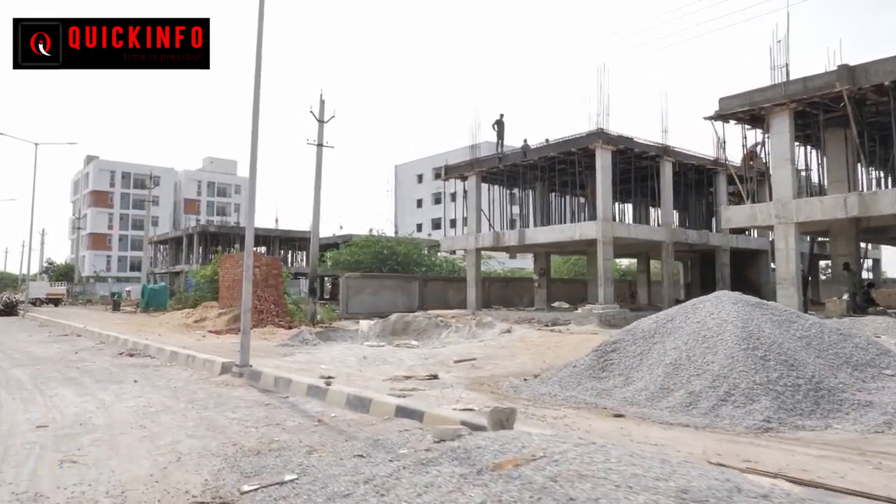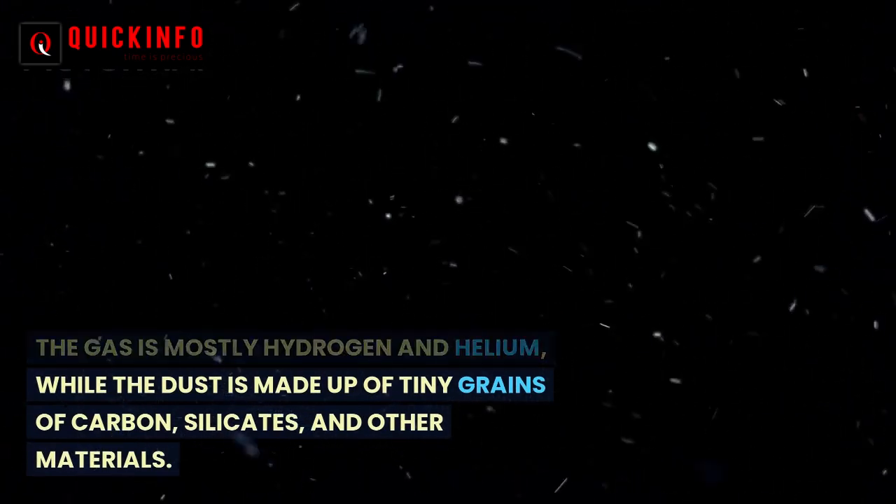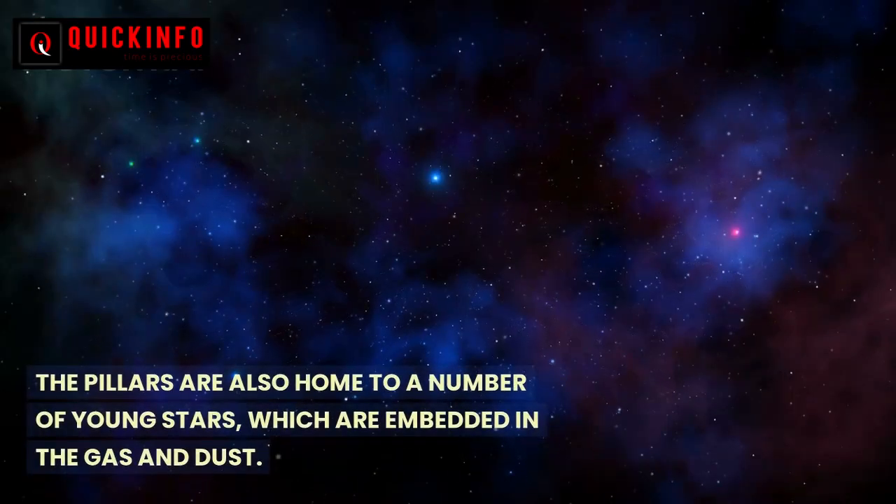The JWST images show that the pillars are made up of a mixture of gas and dust. The gas is mostly hydrogen and helium, while the dust is made up of tiny grains of carbon, silicates, and other materials. The pillars are also home to a number of young stars, which are embedded in the gas and dust.